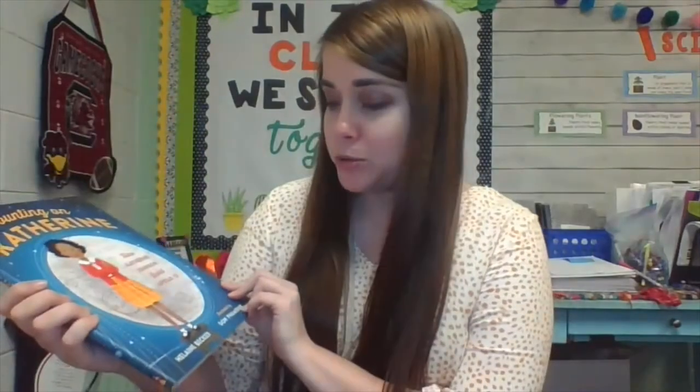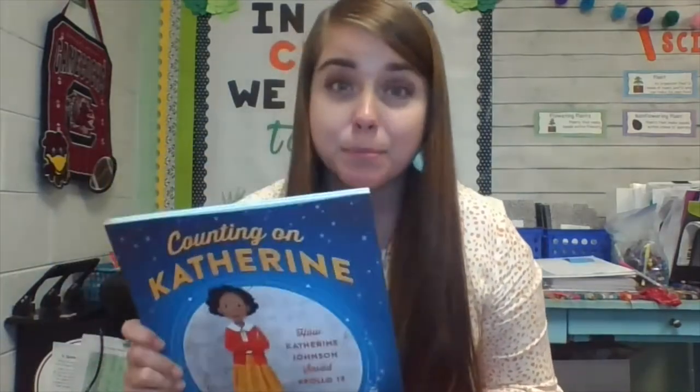The first one I want to share is one of my favorites, and it's about one of my favorite people in history. This is Counting on Katherine, which is written by Helene Becker. It is such a great book — I absolutely love learning about history, but doing it in a fun way. This book is great for that because it's on the edge between non-fiction and fiction because of the way the story is told. The author does a great job of really sharing the story of Katherine Johnson and sharing her successes in sequential order.